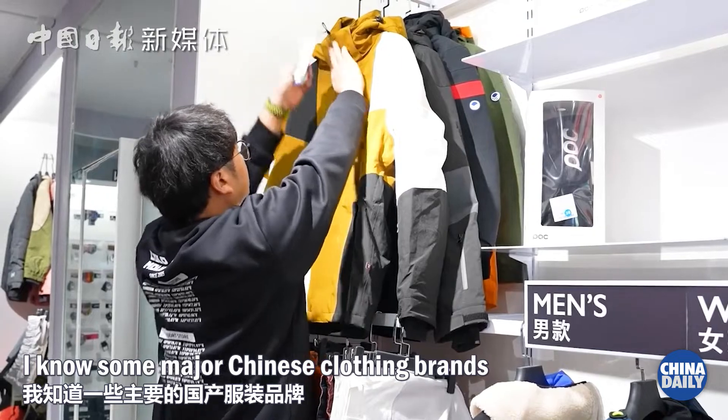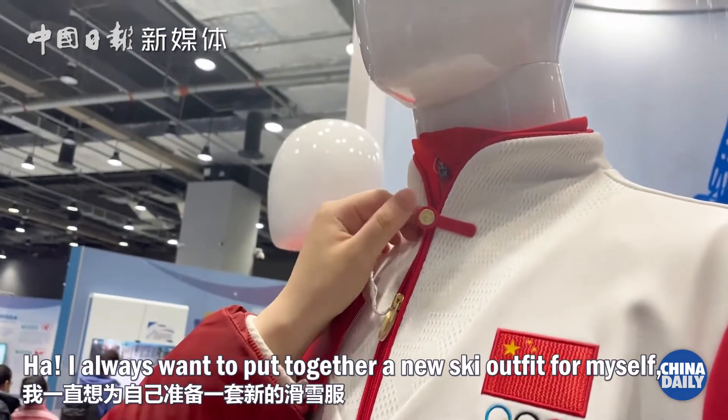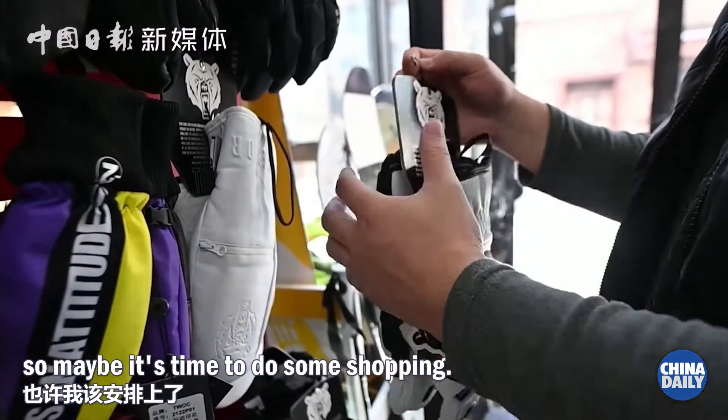Some major Chinese clothing brands have introduced their own ski, skating, and even snowboarding collections. I always want to put together a new ski outfit for myself, so maybe it's time to do some shopping.